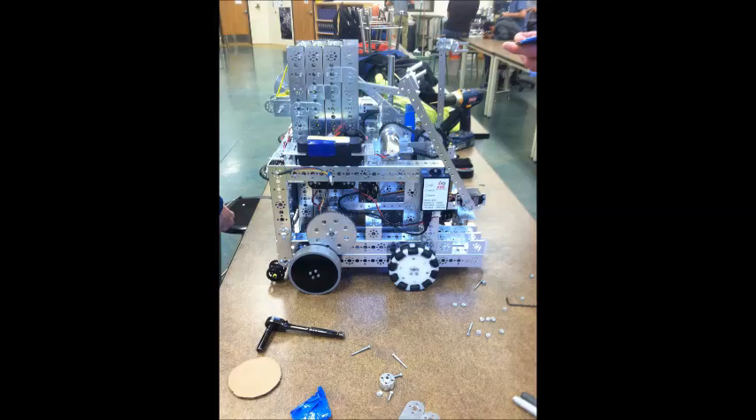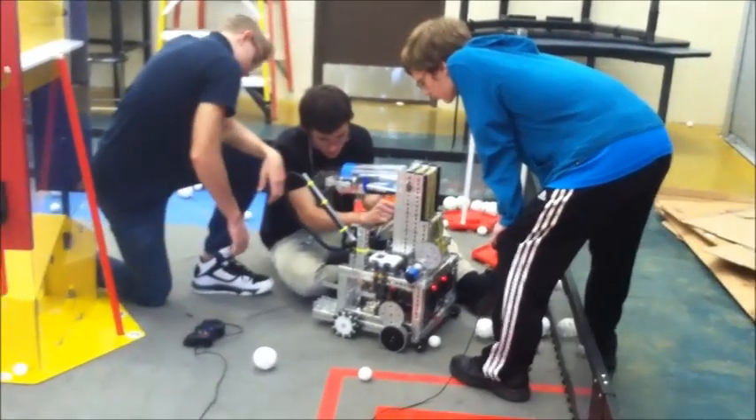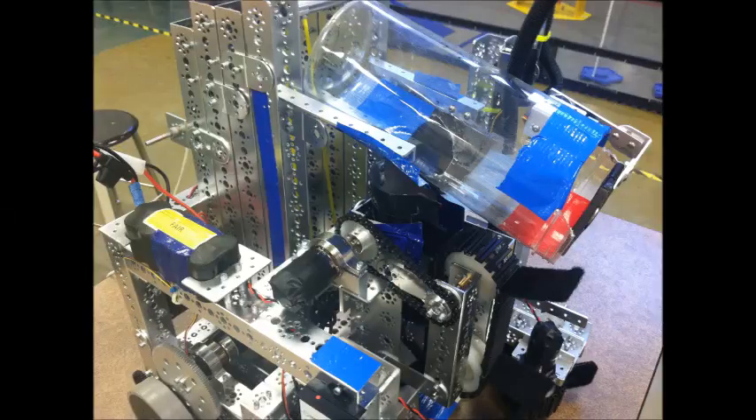When we work within our team on our robot, we keep ourselves going by discussing and debating what designs will work and what won't by using constructive criticism. This allows us to pick the best builds for our robot's tasks. We keep a journal of all the changes we make and the events we go to.